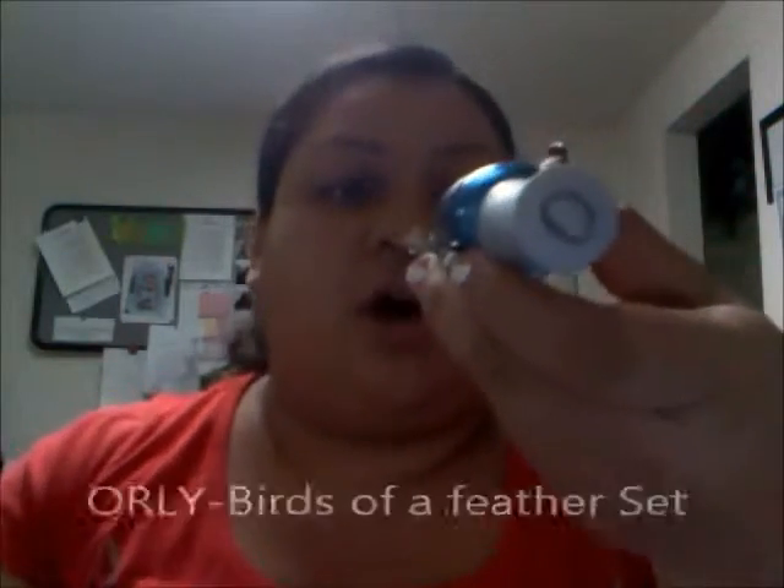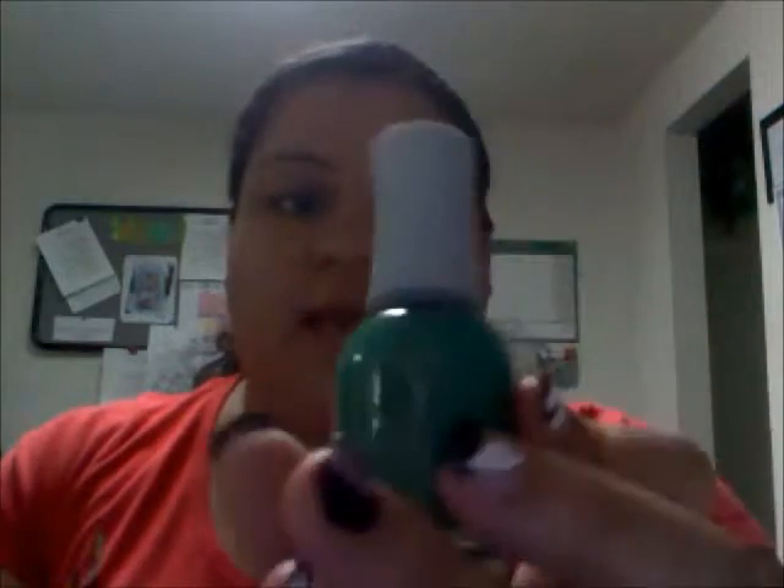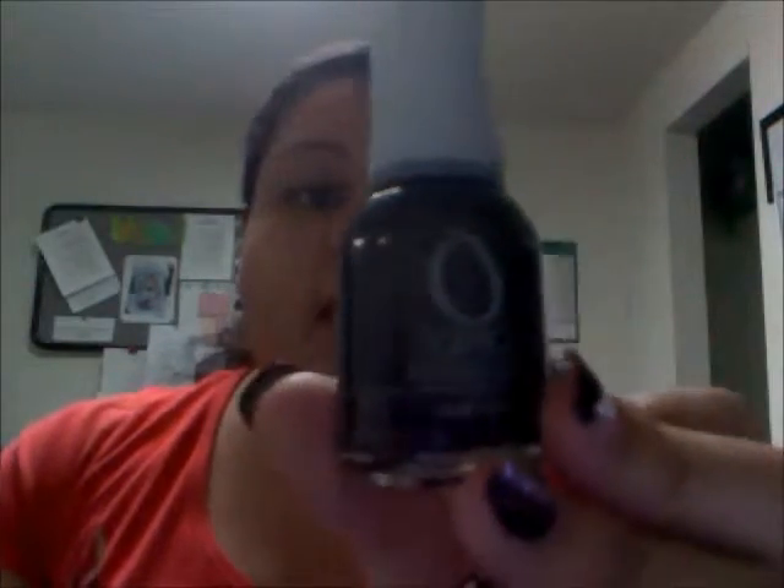The first one is called Sweet Peacock — it's a metallic blue. The next one is called Lucky Duck and this is a green. This one is called Foul Play — it's like purple with red glitter in it. This came all together for $9.99 at Sally's Beauty Supply. I don't know if you can get them online but I know you can get it inside the store if it's available to you.